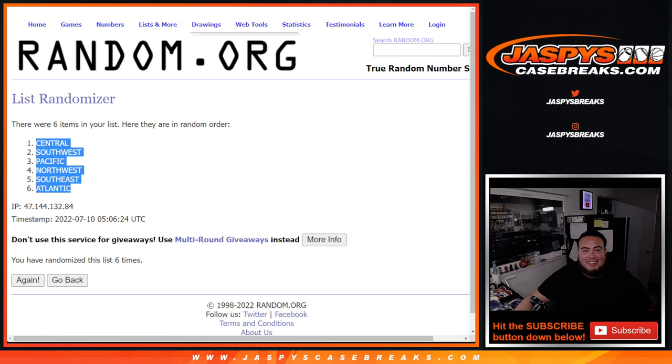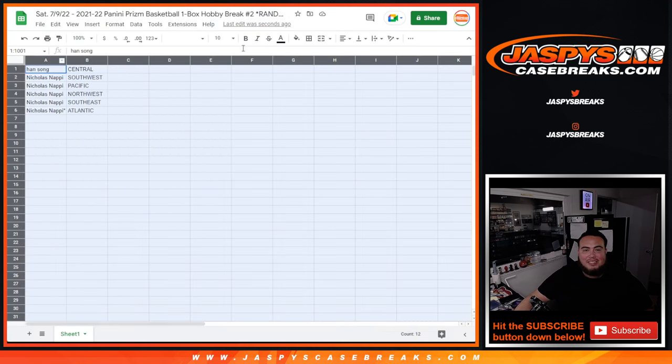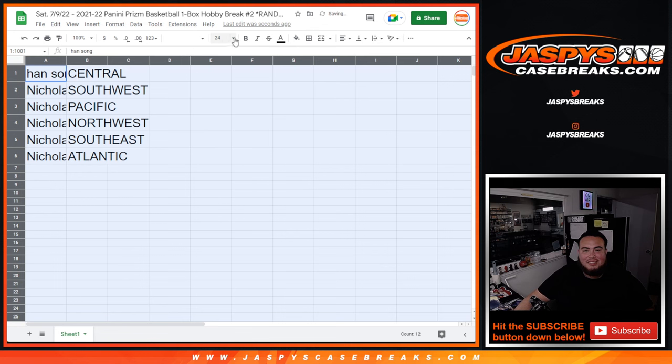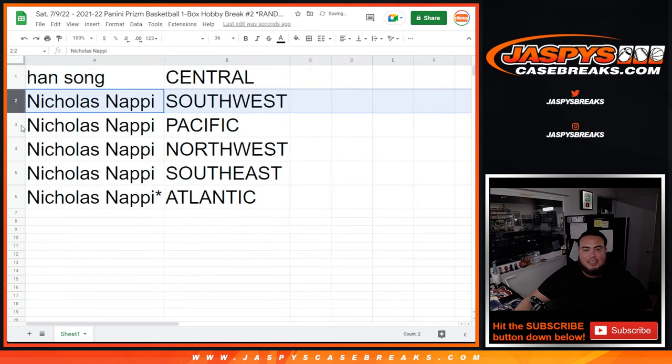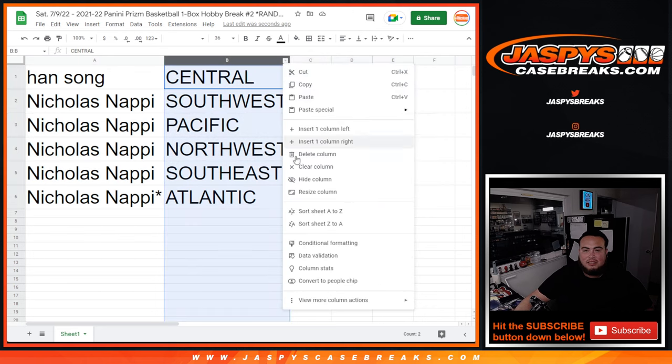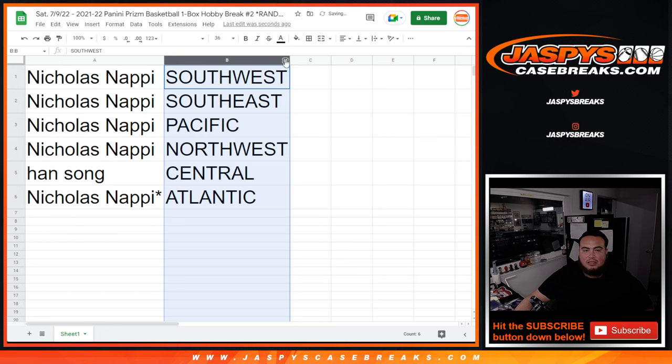All right, so there you go. Match it up. Hand with the Central Division. Nicholas with the Southwest, Pacific, Northwest, Southeast, and Atlantic. 6-5-6.